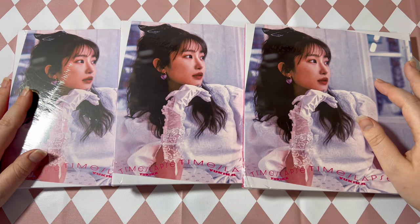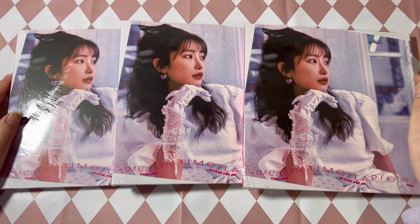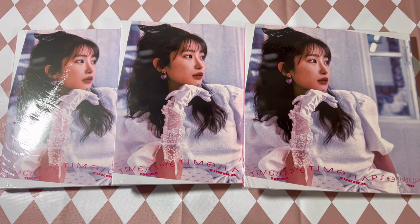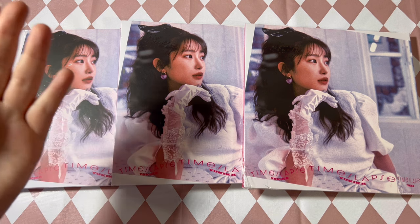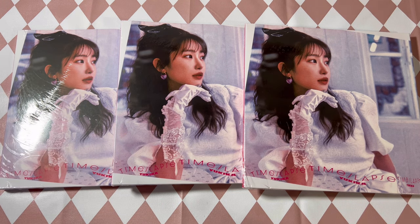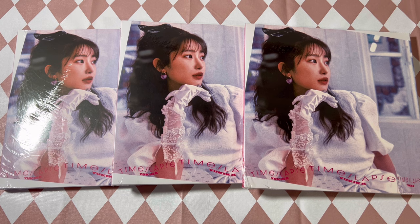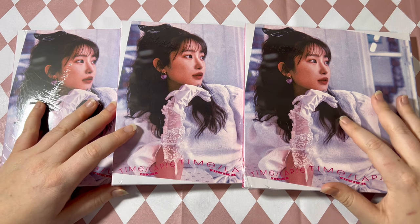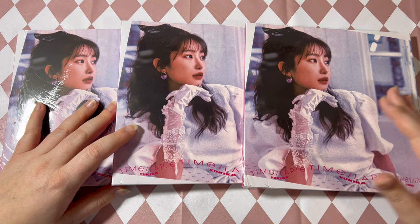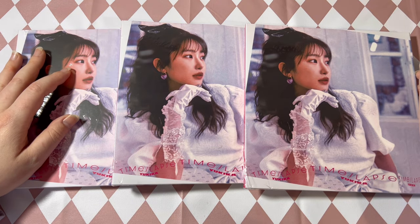Hello everyone, I'm back here today with an unboxing for a very familiar face. Today we have an unboxing of Yukika's album 'Timelapse.' I'm very happy to have this, but also a little sad because she did announce that this is her last album — the last unboxing I'll have of Yukika on my channel, unless she pulls an uno reverse card and decides to keep going with her career.